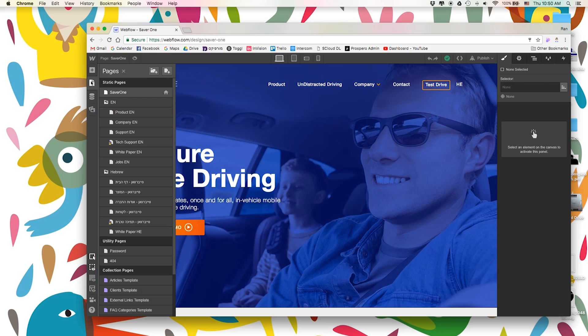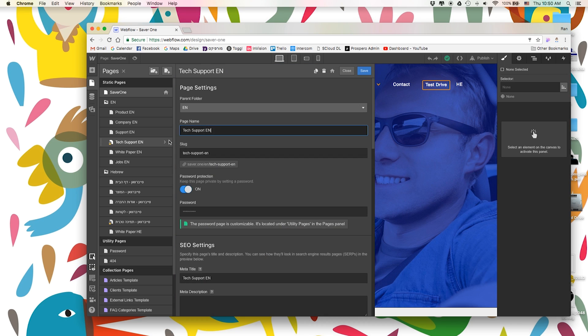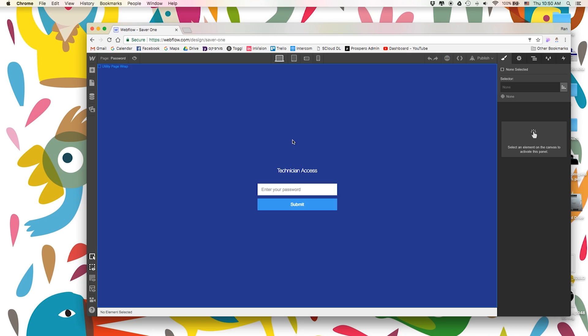A couple of days ago they asked me to password protect one page of the website, which was basically super easy. Since I built it on Webflow, it's actually as simple as clicking the setting on the page and turning the password protection on, and then you can just design how the password page looks.